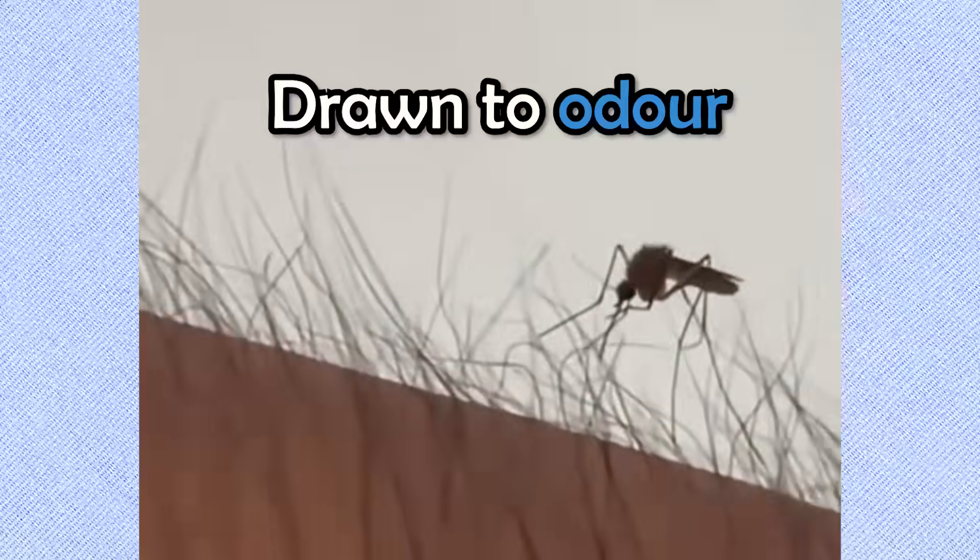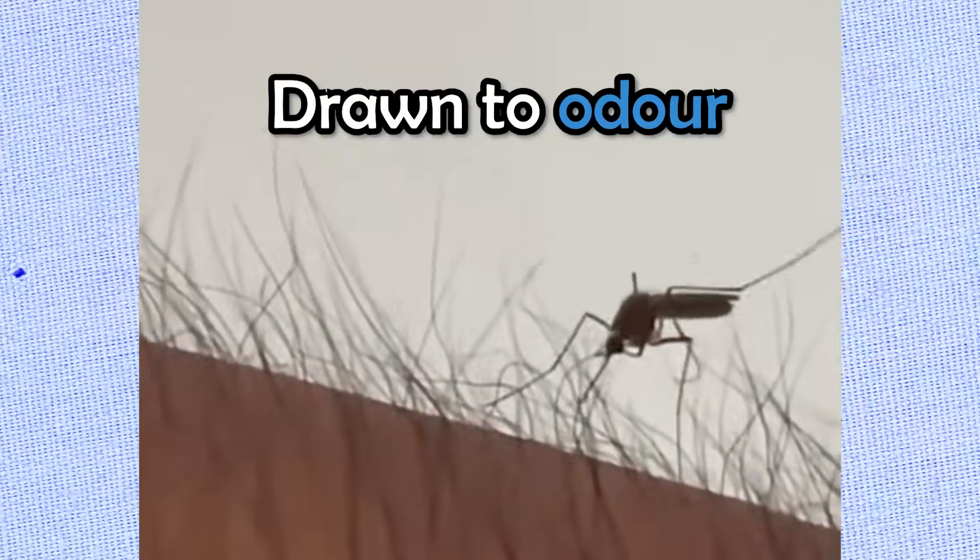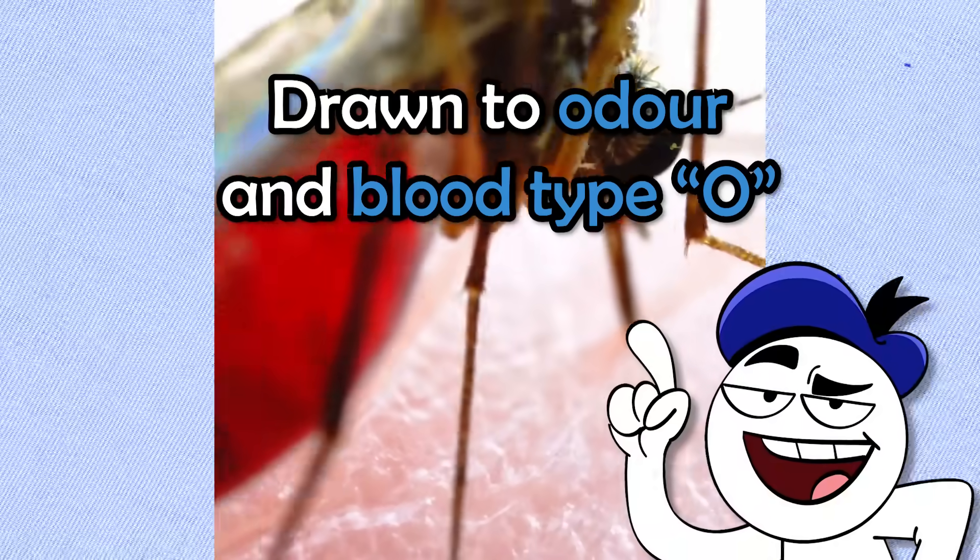Mosquitoes are unable to penetrate thick body hair to bite you. Body hair is also helpful to alert you when an insect or ectoparasite is crawling on you. But the main reason mosquitoes might be drawn to you is your odour, especially if you have a high metabolism, as well as people with blood type O.